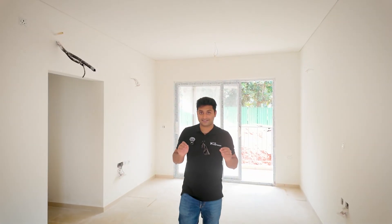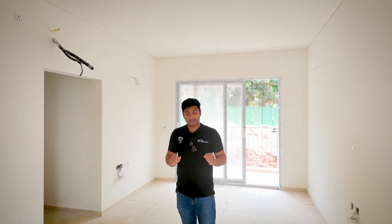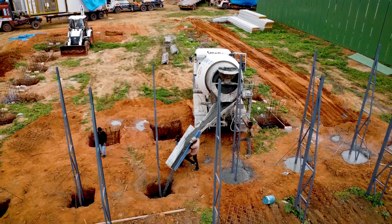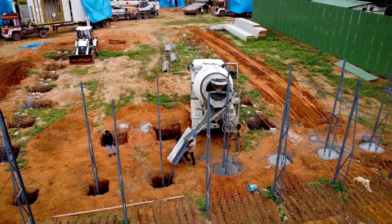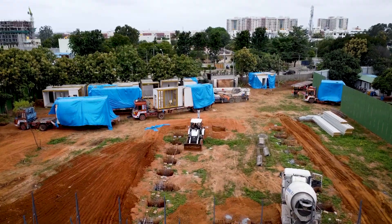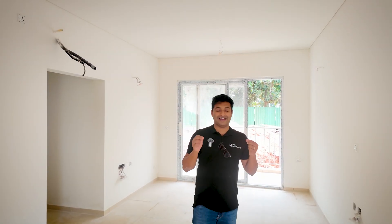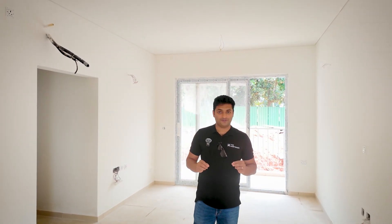This is supposed to be a RERA certified home by the developer, so it has to mimic 100% what the end product has to be. This shows the power of modular construction — how you can even customize it to look exactly like a high-rise apartment. Customers are going to walk in here, see their future home, and take a decision on how to move forward.